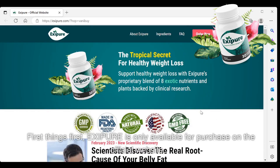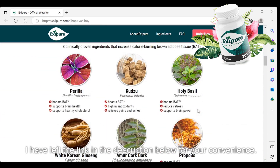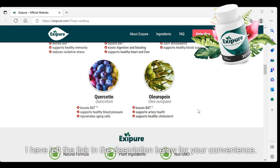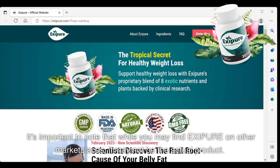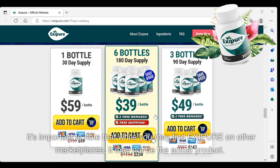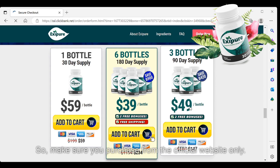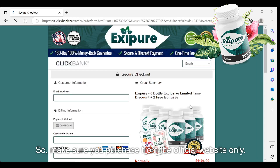First things first, Exipure is only available for purchase on the official website. I have left the link in the description below for your convenience. It's important to note that while you may find Exipure on other marketplaces, it may not be the actual product. It could harm your body or not give you the desired results. So make sure you purchase from the official website only.